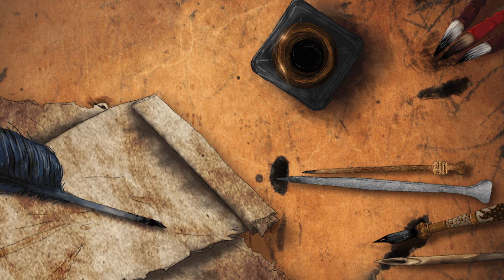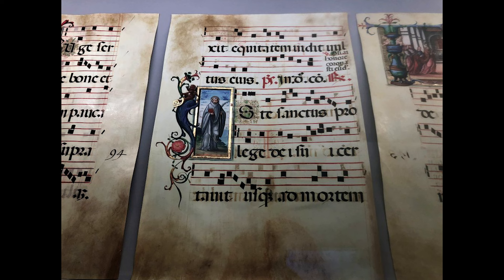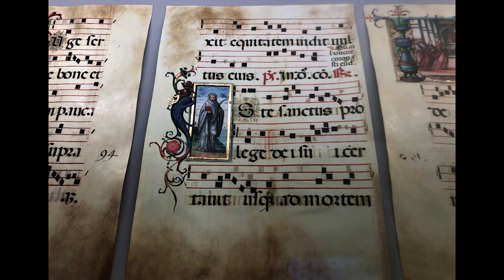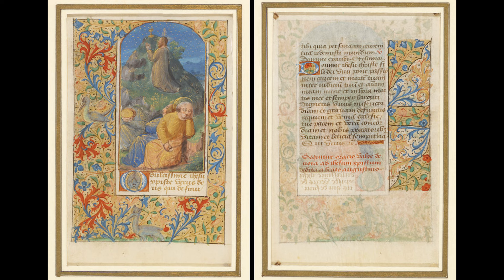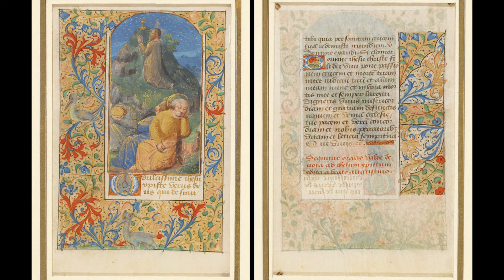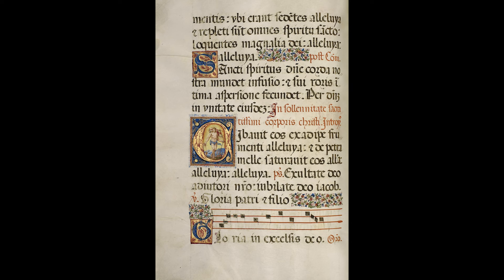A stylus rubbed in graphite is used to score lines and patterns showing where lines and columns should be. Hans then sets himself to his task of writing. In this stage of production, Hans and his colleagues write in plain ink, fixing titles and initials in red, although there are very few initials in these editions to keep the work quick. They leave space for the illustrators to add pictures.